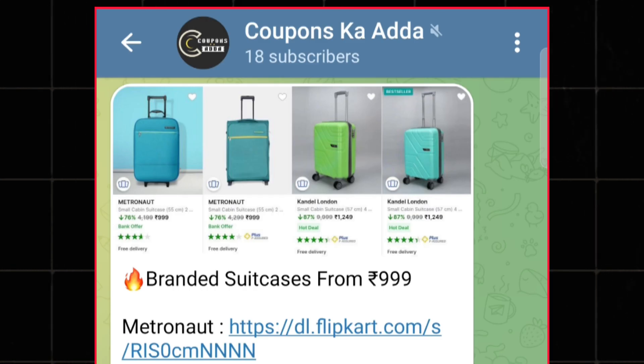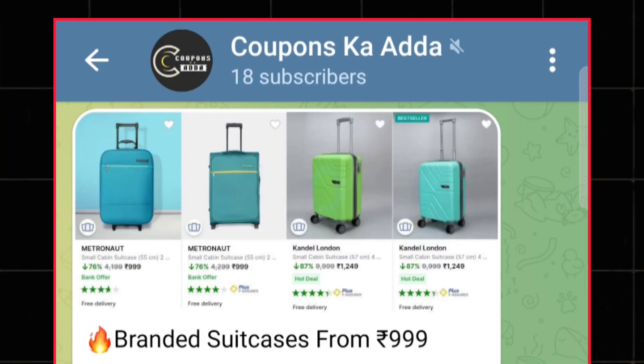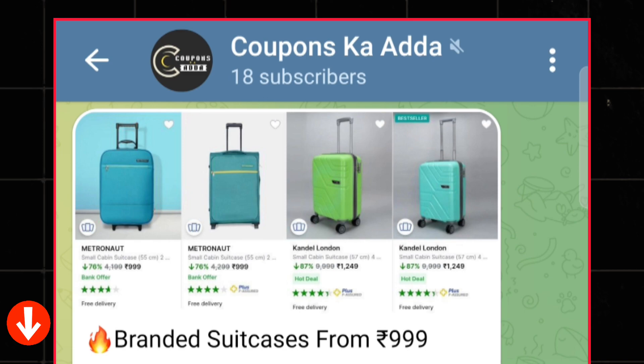To get updated with such types of unique offers or deals, you can join my special Telegram channel. The link is in the description.